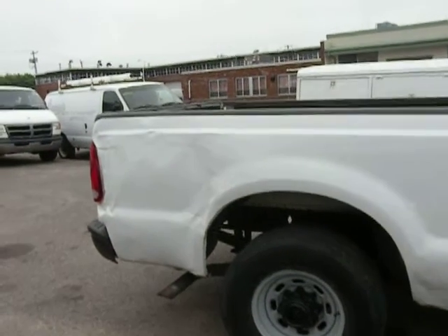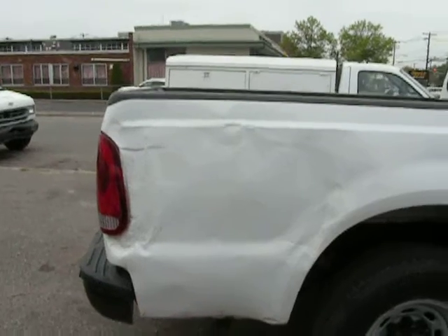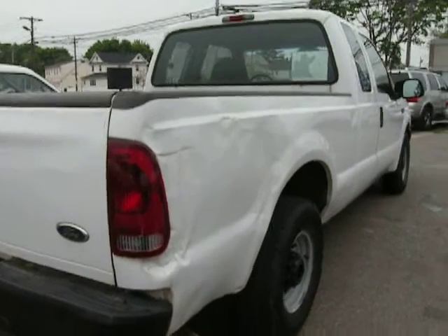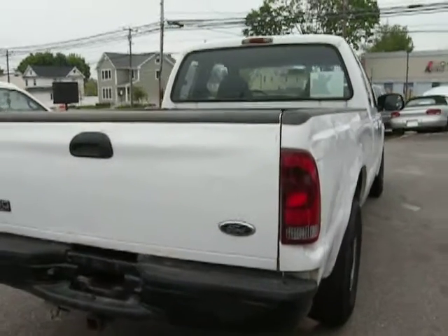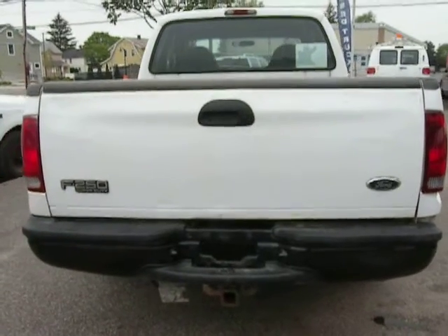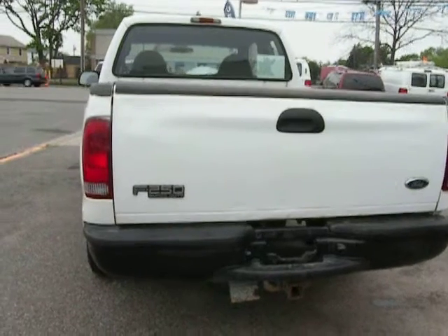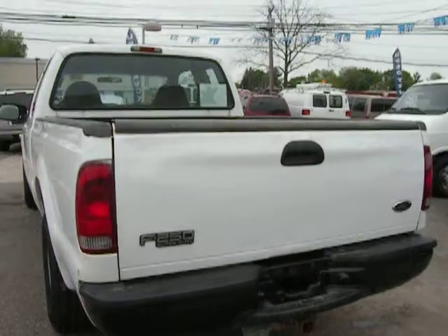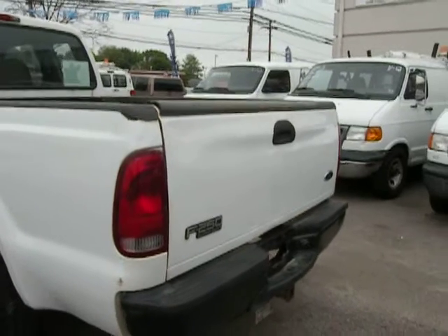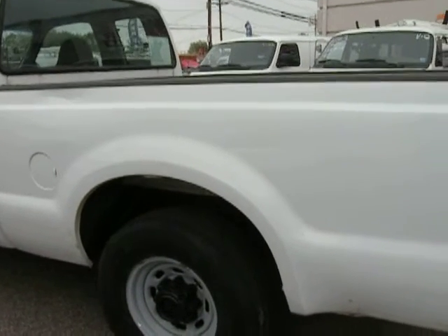There is a dent back here. This would be an excellent work truck. It has the trailer hitch on the back with the electrical outlet for trailer tail lights and turning signals. There are a couple of dents in the back and a scratch on the border panel.